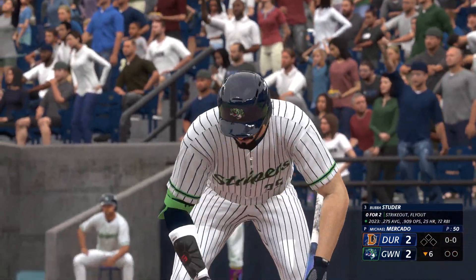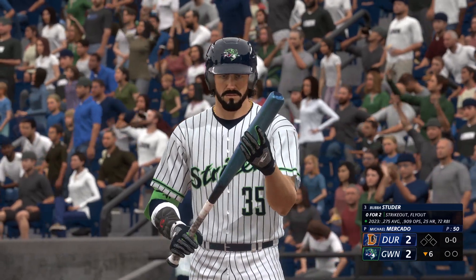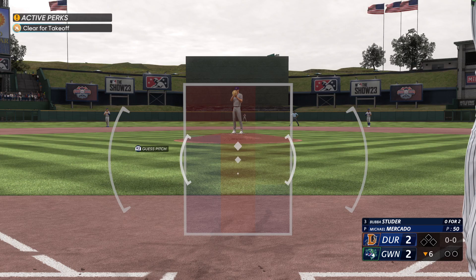And welcome back. Now it's going to be Bubba Studer. Singy, you've got to appreciate a guy who's this good defensively. I mean, watching him track balls in the outfield — it is beautiful.